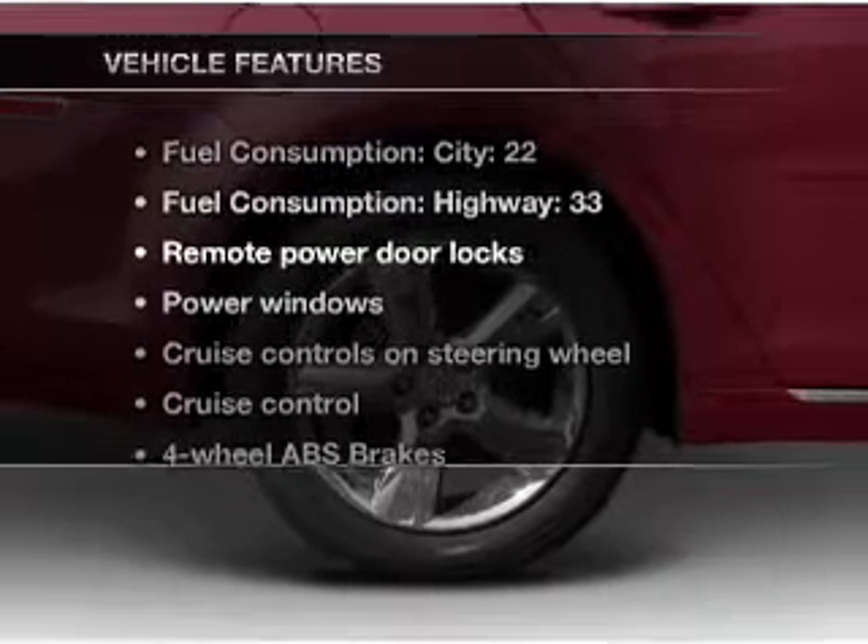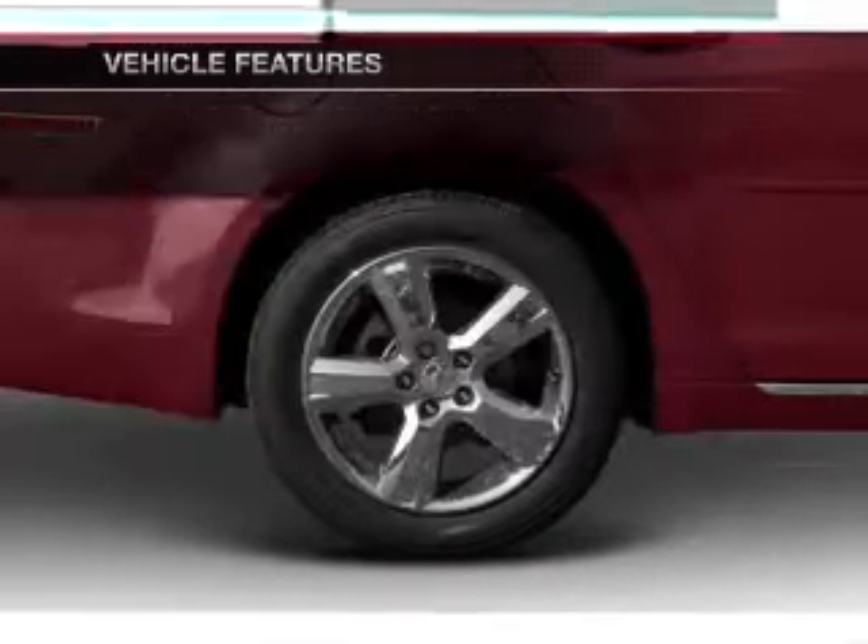With these notable features, you won't want to miss out on the opportunity to own this amazing ride.